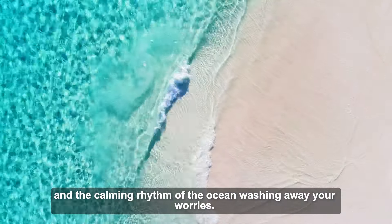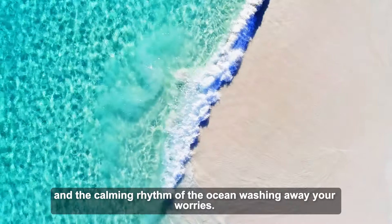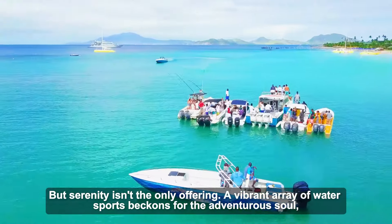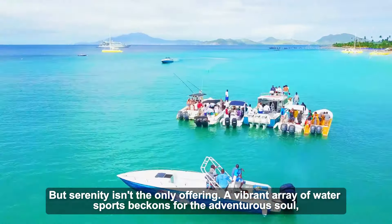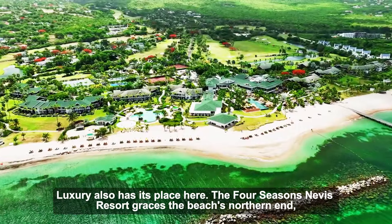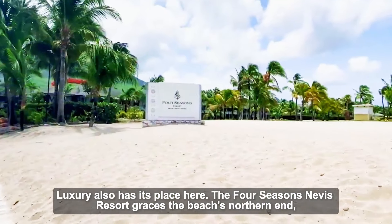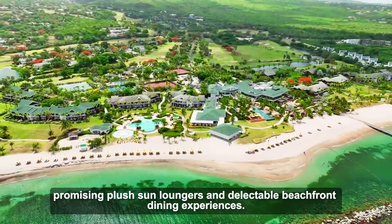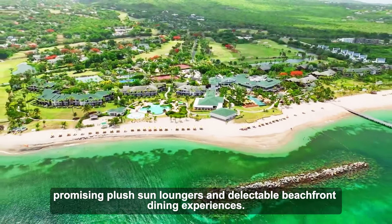But serenity isn't the only offering — a vibrant array of water sports beckons for the adventurous soul, from kayaking across crystal-clear water to exploring the underwater world on a paddleboard. Luxury also has its place here: the Four Seasons Nevis Resort graces the beach's northern end, promising plush sun loungers and delectable beachfront dining experiences.